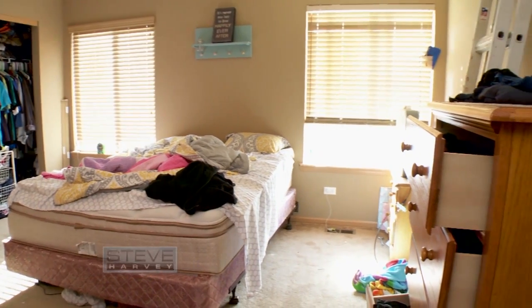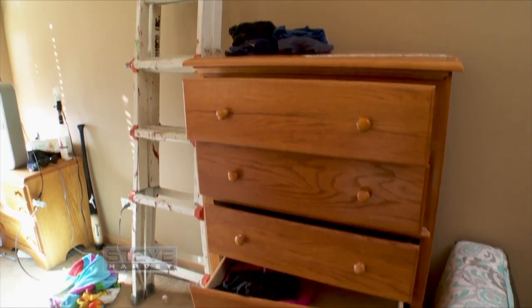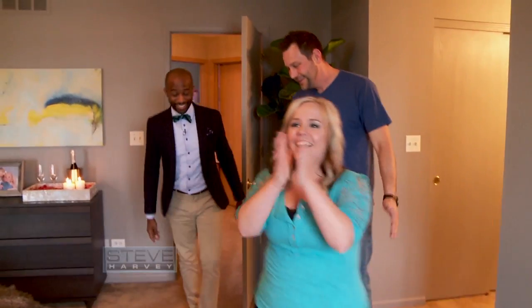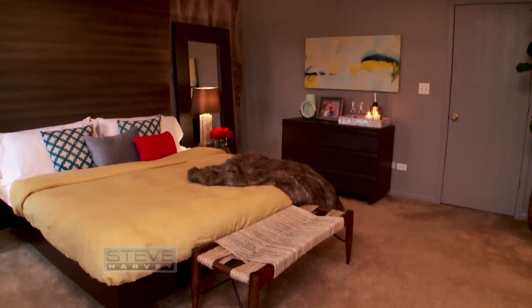I don't even feel like this is my room, my house. I can't believe they were able to pull this off. This is crazy. Also, look — you can see the carpet now! We went from Barbie dolls and clothing all over the floor to just a floor. I can actually see the floor. It's amazing.